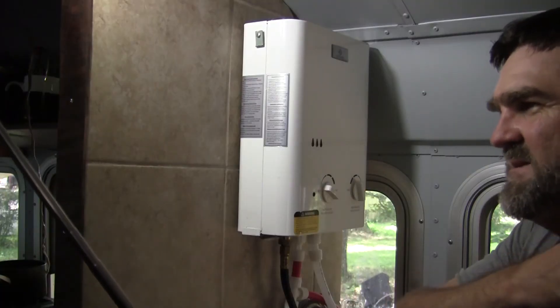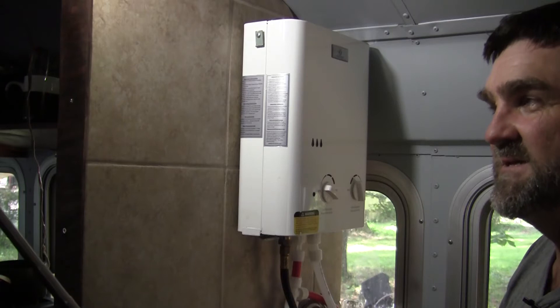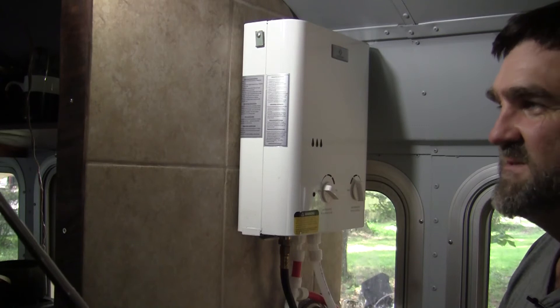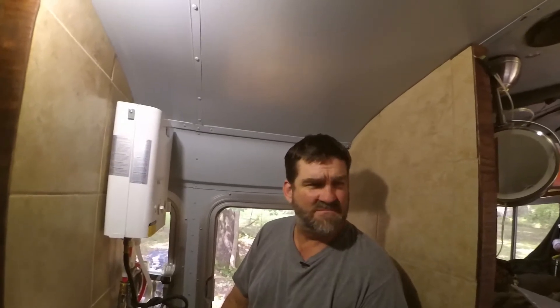The solar water heater lasted a few weeks and then it started getting cold — I was in Colorado, to be fair. I would sit that bag of water out after a long hard day of riding or hiking for an hour or two, and by the time the sun started going down I wanted to take a shower, but the water never really heated up because cold air blowing on the bag of lukewarm water just chilled it to the point where it didn't make any sense.